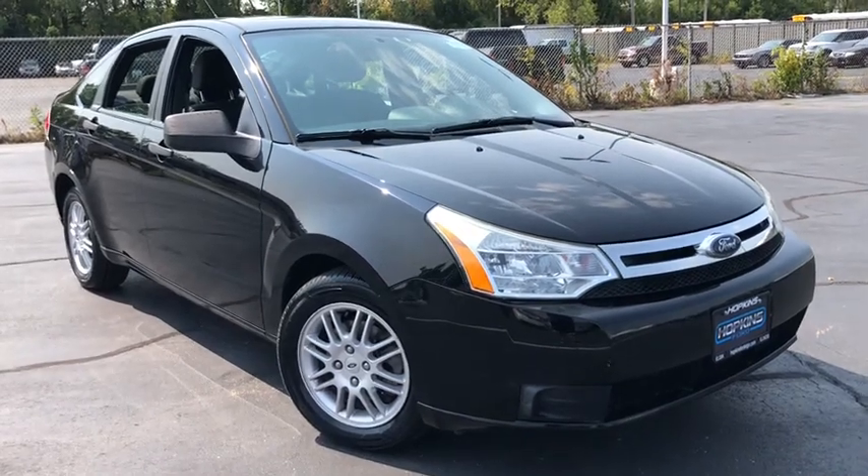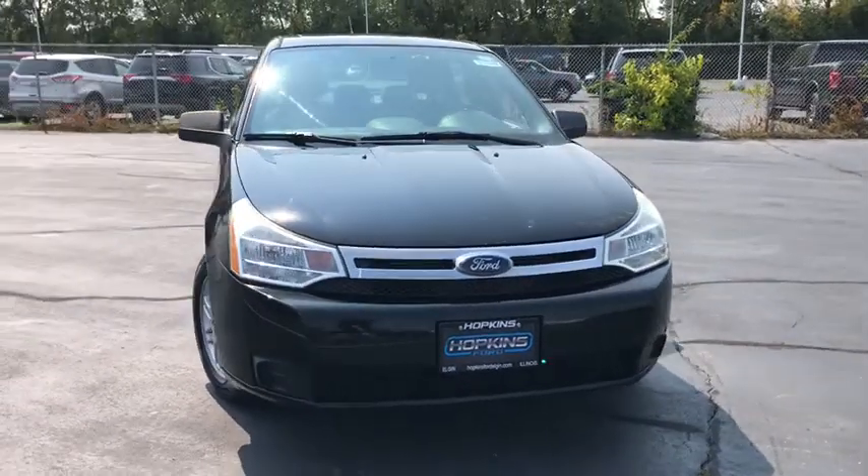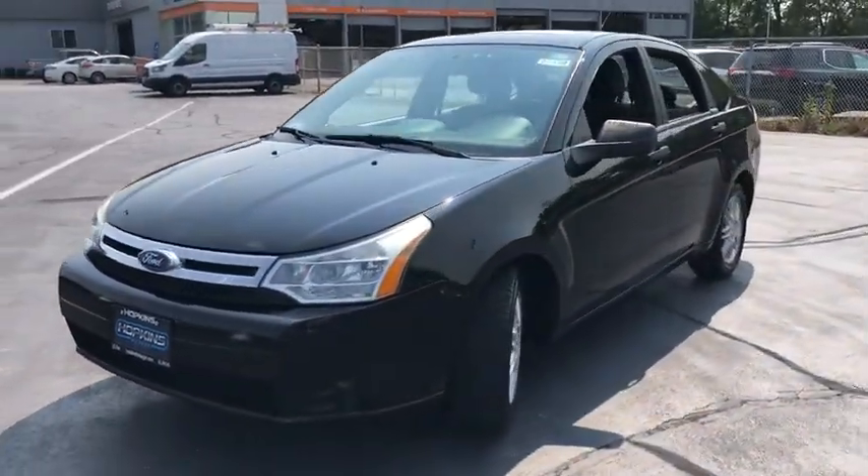We are pleased to show you the 2010 Ford Focus. Focus has more cool tech, more of what you're looking for. From any point of view, more than meets the eye.